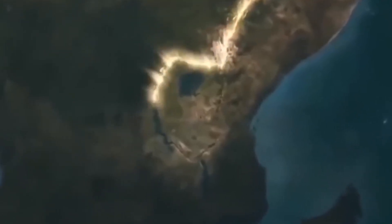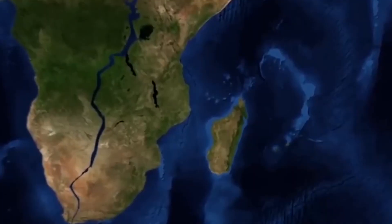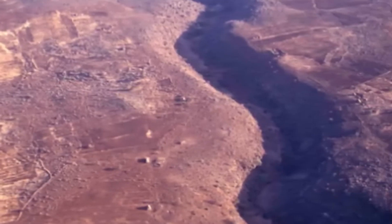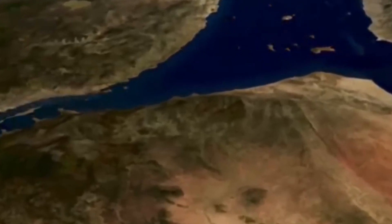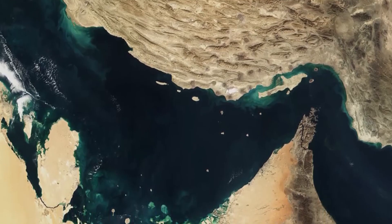This process, known as continental rifting, occurs when tectonic plates move away from each other and create a gap between them. In the case of the East African Rift System, the African plate and the Somali plate are moving away from each other, causing the continent to slowly split apart.